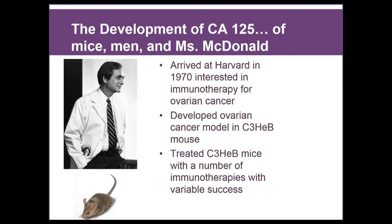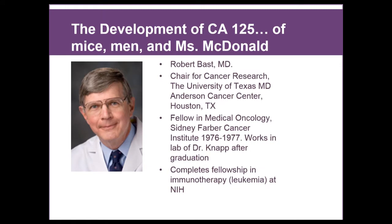The story begins in 1970, where Dr. Knapp arrives and he's interested in immunotherapy for ovarian cancer. It's a hot topic now, but it's not a new concept. All the way back in the 1970s, Dr. Knapp thought that the body should be able to recognize cancer as foreign and fight against it. In order to test his theories, he developed an ovarian cancer model called the C3-HED mouse. Dr. Knapp talks about this mouse very affectionately — it got him tenure at Cornell, because through that mouse model he answered questions about what causes the development of ascites and tested a number of immunotherapies.